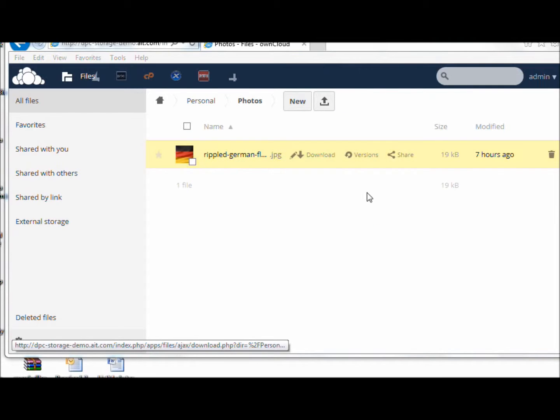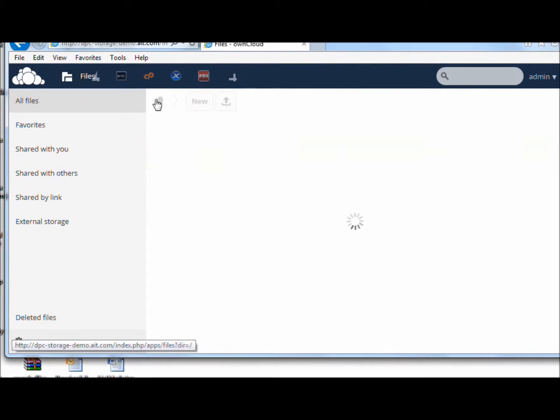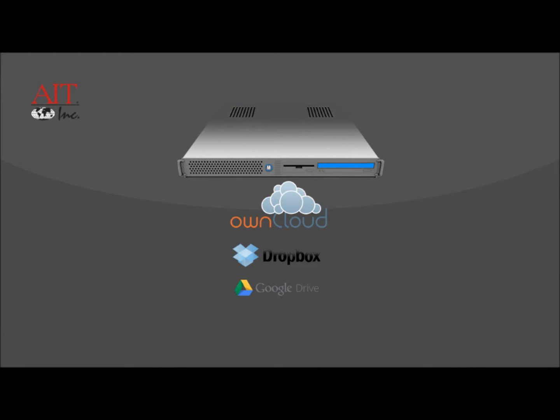Upload files right from any browser by dragging and dropping files, or use your Windows client that ties directly to Windows Explorer. OwnCloud also works with Google Drive and Dropbox already, so you can use existing space and files that you currently have today.